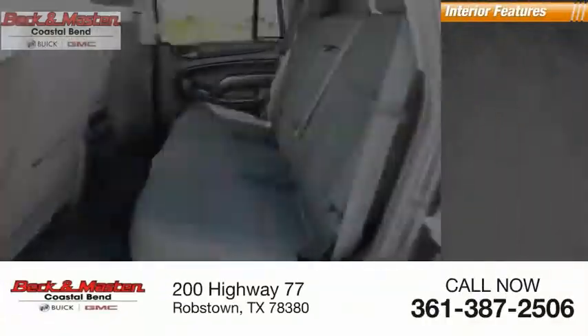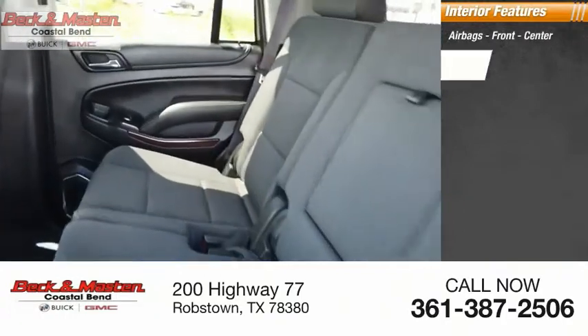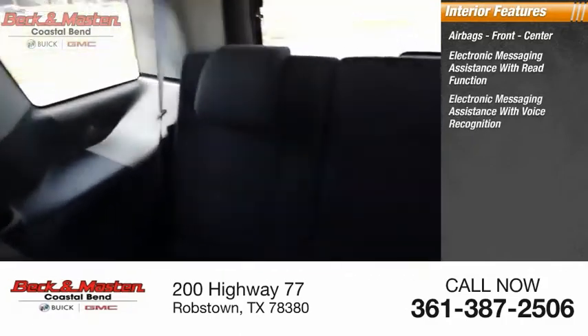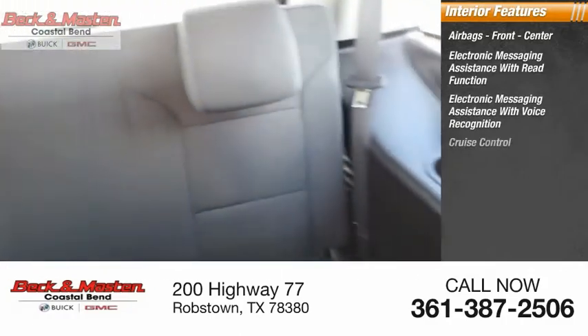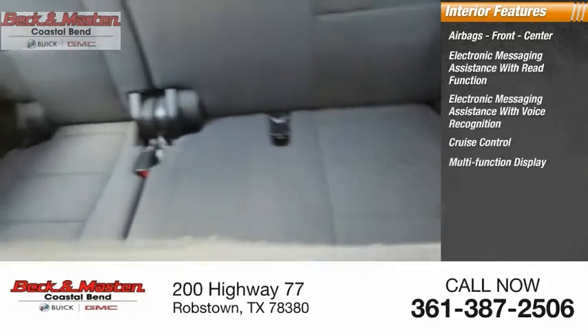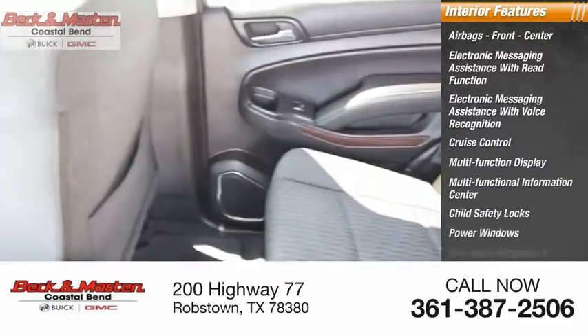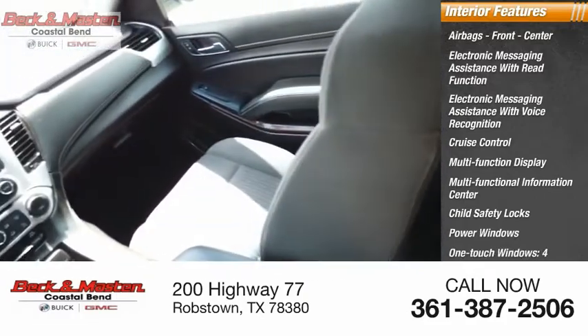Inside you'll find airbags — front and center — electronic messaging assistance with read function, electronic messaging assistance with voice recognition, cruise control, multi-function display, multi-functional information center, child safety locks, power windows, one-touch windows, and four-wheel power steering.